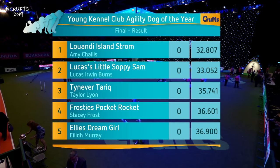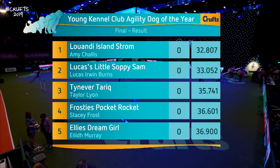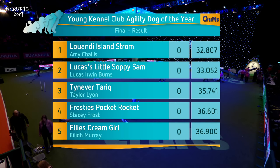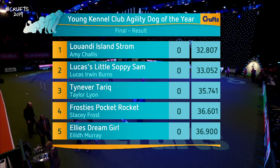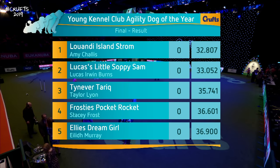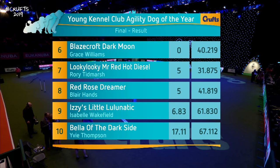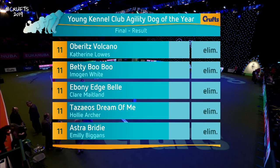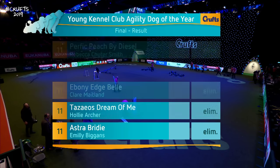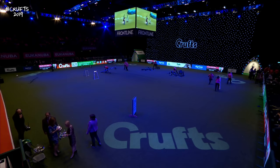The final result: the Young Kennel Club Agility Dog of the Year is Amy Chalice and Island! Tremendous — the only one in the 32s. Lucas Irwin Burns in second place and Taylor Lyon in the top three. A much improved competition to what we saw last year. Congratulations on that course — really well set bearing in mind the standard and quality of dogs and handlers we've seen here. Looking at the handlers of the future.